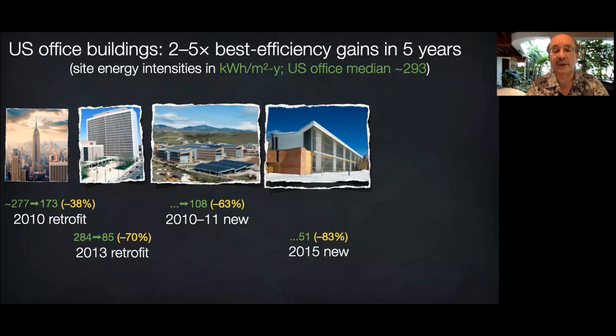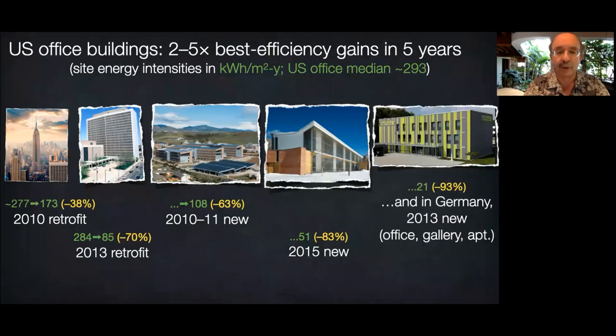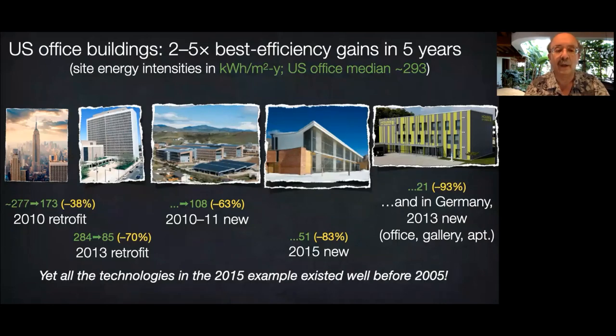That RMI office uses one-sixth the normal energy for its North American climate zone — actually now one-eighth, since recent commissioning reduced consumption from 51 to 36 kilowatt-hours per square meter per year. Now there's a Bavarian building using two-fifths less energy than ours. Yet these technologies all existed more than a decade ago. What mainly doubled the best efficiencies in five years is not so much the technology as design — the way we choose and combine technologies.